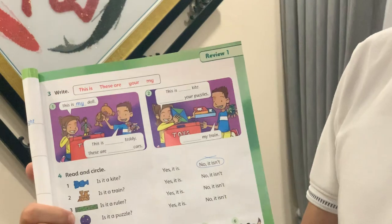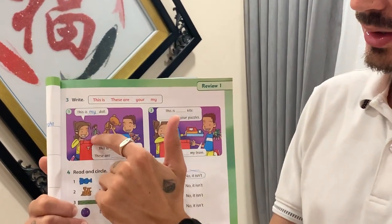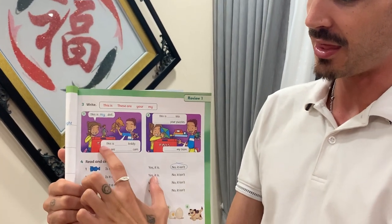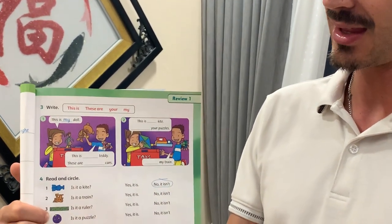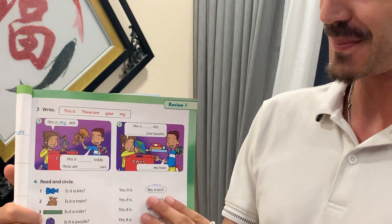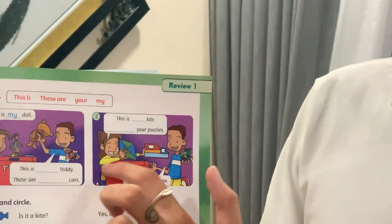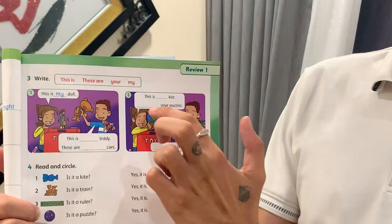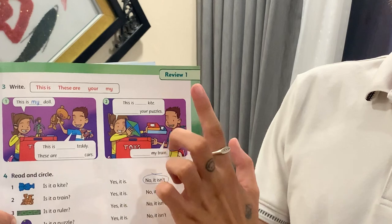Number three. Here we say 'this is' or 'there are.' This is my doll. This is your teddy. These are my cars. Look at number two. This is my kite and these are your puzzles.